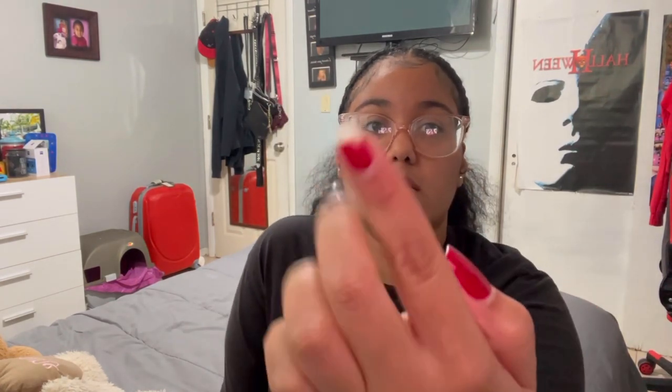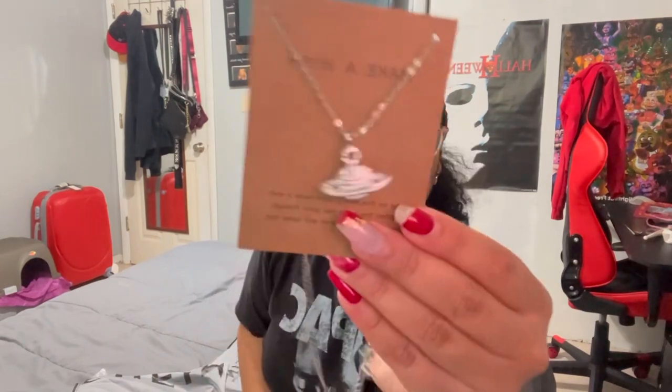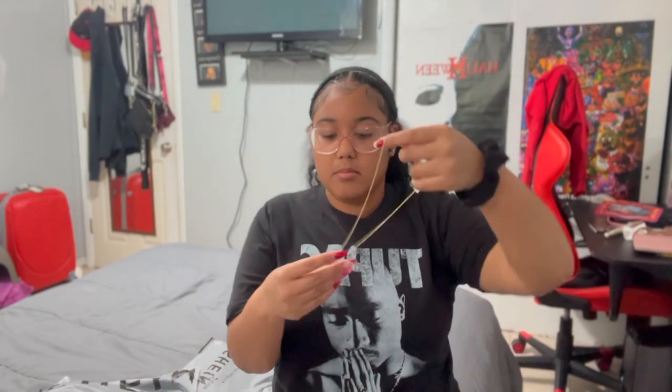Okay y'all, look at my nail. Let's do the Shein stuff first. We're gonna start off with the accessories and the shoes. This is so cute — first thing I got was this little necklace, it's a silver necklace. This is another necklace. I'm so happy that it came in time for my trip.